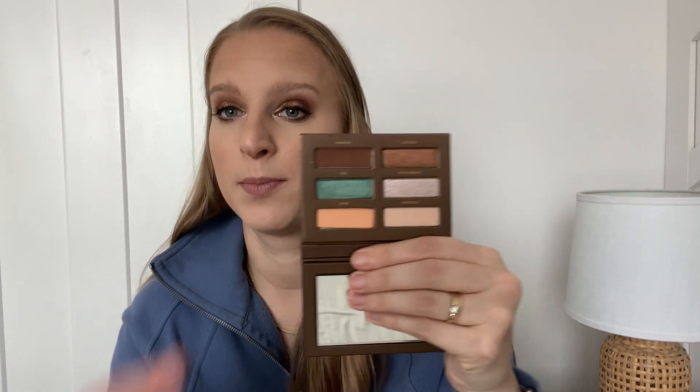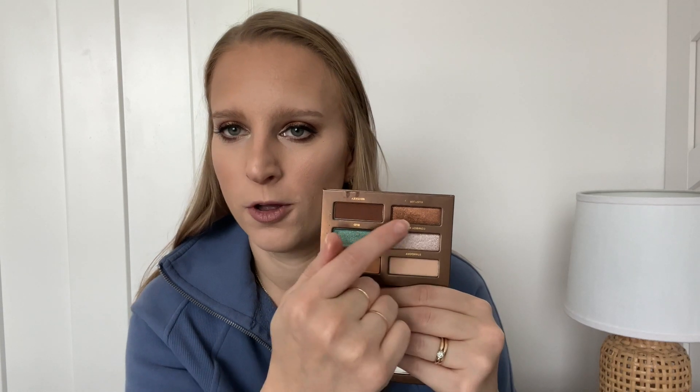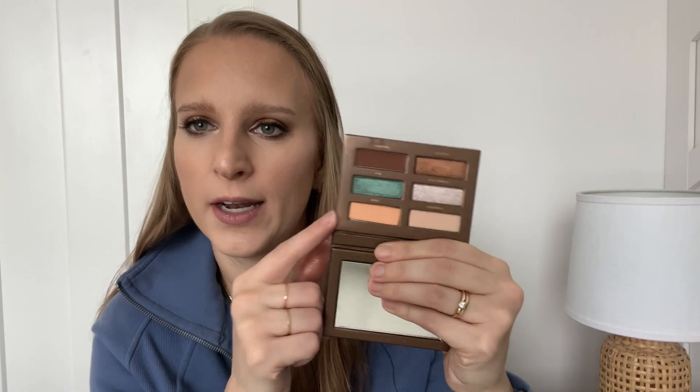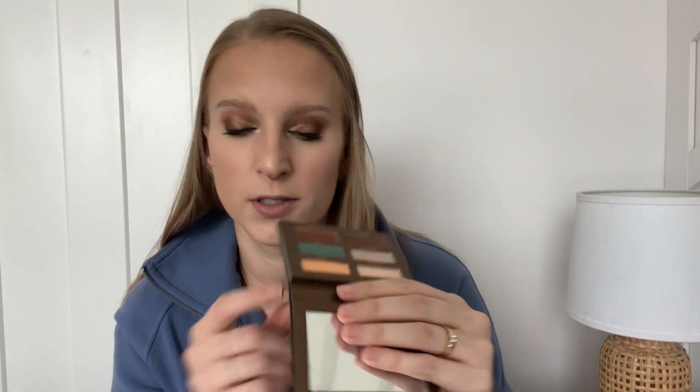Number 11 is the Urban Decay Naked Mini Wild West palette. I haven't used this a ton but I really like it so far. You can't create a ton of looks with it, but the teal and the orangey-cream shade add a lot of interest and can really punch up a look. You can definitely create a neutral everyday look with these colors, but if you want a little pop of color, you have that option. I think it's a fun way to incorporate a more wearable color into my looks occasionally.